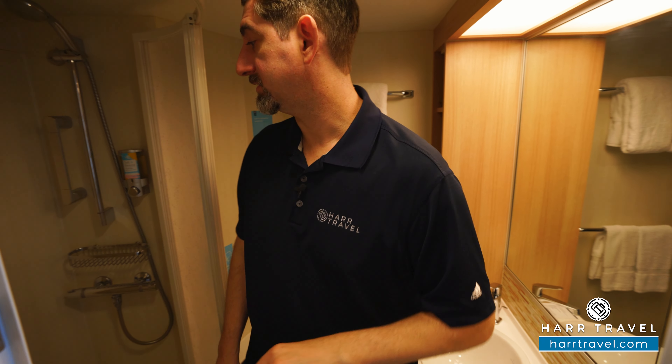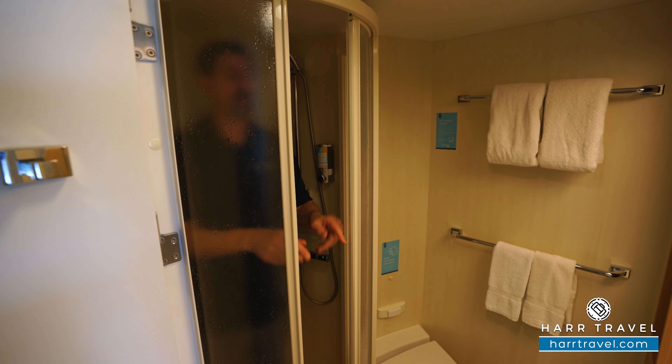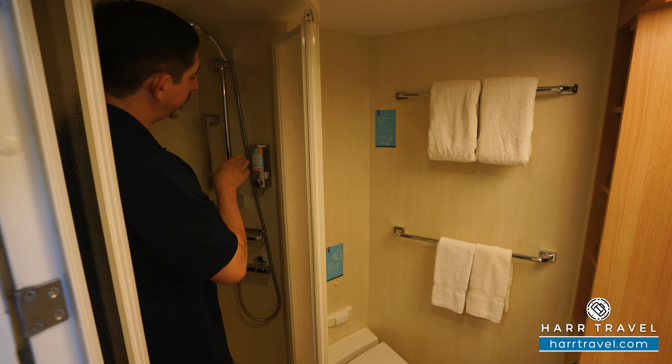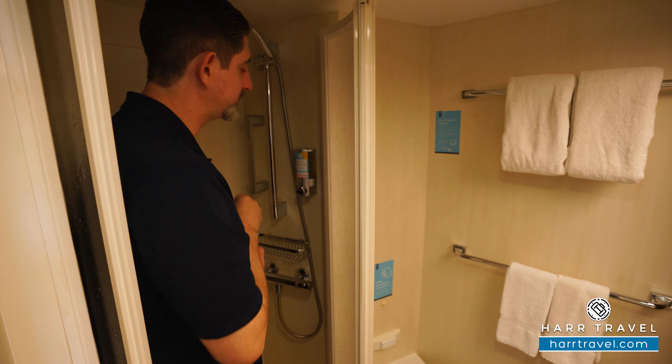The toilet's tucked just behind. I'll step into the shower — now I'm a big guy, I'm 6'6", and I fit just fine in here. I love the bowed-out shower door instead of a shower curtain. You're going to find the adjustable shower wand here, and you'll also find the bath and body wash, which they'll replenish throughout your cruise.